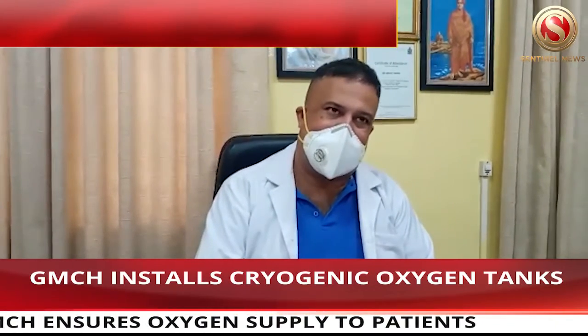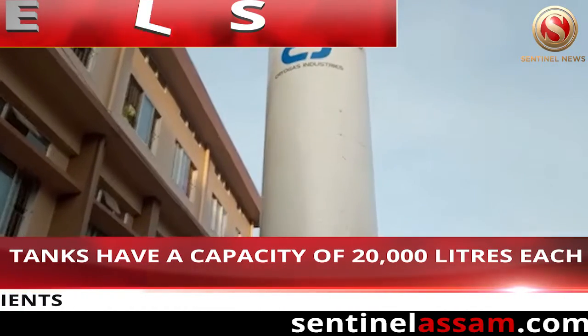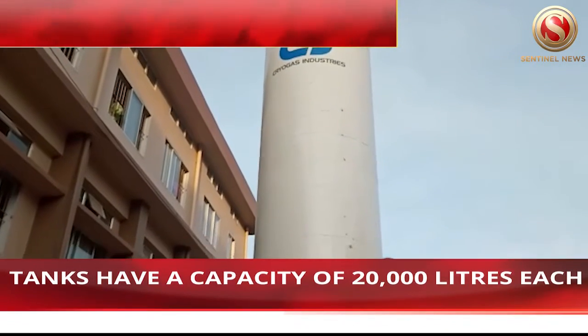We have 60,000 liters. We have a bulk cylinder, a D-type cylinder. With this, our cylinders need to be removed.